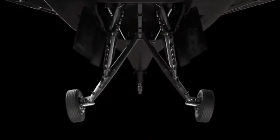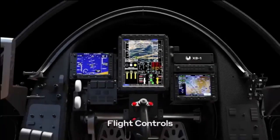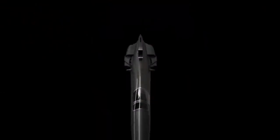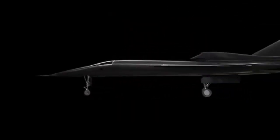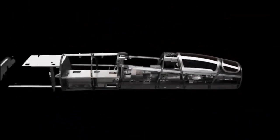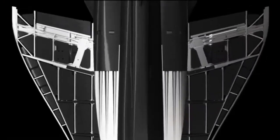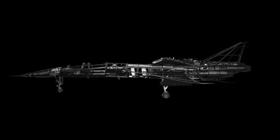The Boom Supersonic XB1 is a cutting-edge prototype jet developed by Boom Supersonic, designed to bring supersonic travel back to civil aviation. First announced in 2016 and unveiled in late 2020, the XB1 is engineered to exceed the speed of sound with a top speed of 2,700 kilometers per hour, about 10% faster than the legendary Concorde. The prototype features a sleek carbon composite body, a length of 21.5 meters, and a two-seat cockpit.